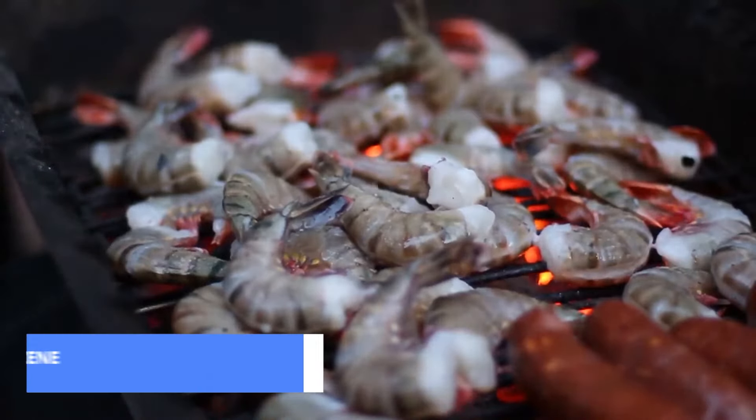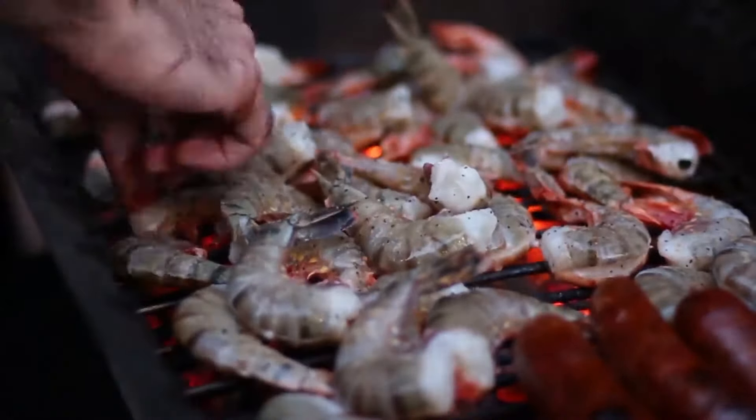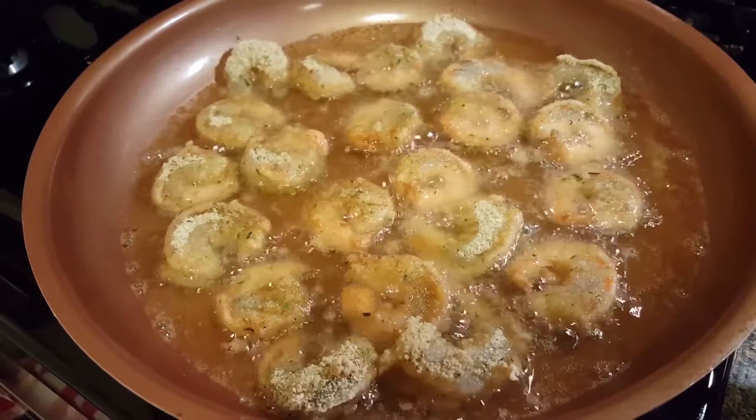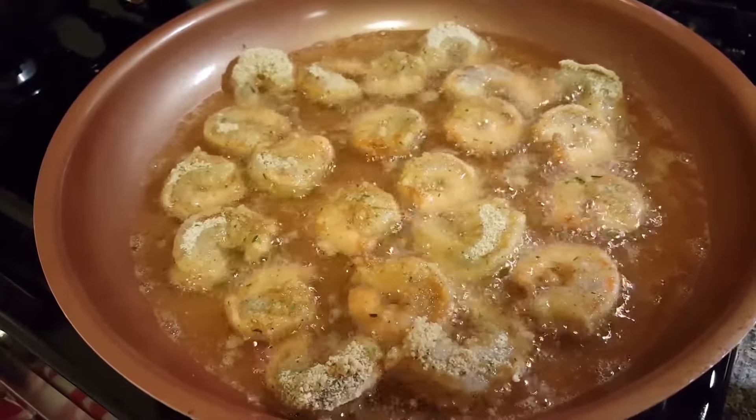Get ready to satisfy your taste buds at number 6: Budva's Vibrant Seafood Scene. From local fisherman catches to seaside restaurants, indulge in the freshest seafood dishes that will make your palate dance. It's a culinary journey you won't forget.